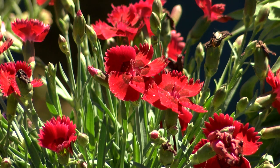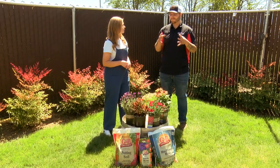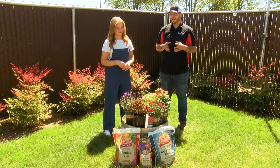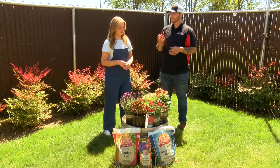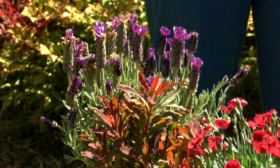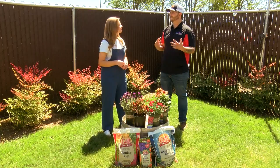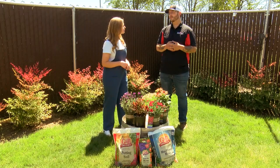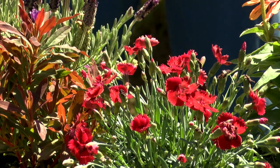And then this is a dianthus with the beautiful red flowers? Yes, the dianthus — this is the fire star. This one right here is going to have that vibrant red with kind of a blue-green foliage behind it. This is going to be another great perennial for in front of other taller perennials or shrubbery, and is going to provide you with color all spring and summer, even into the fall if the weather treats us right.